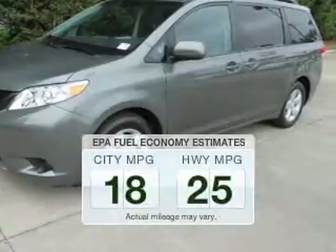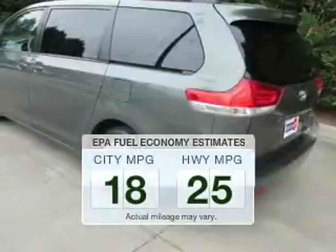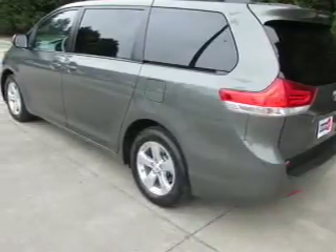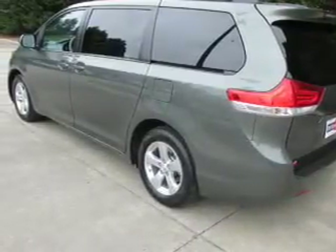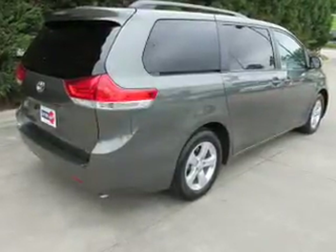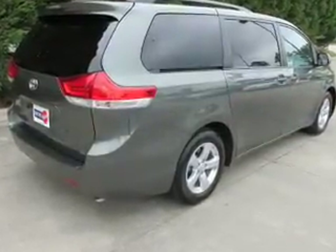Run all over town and back home again without worrying about filling up when driving this fuel efficient ride. The powertrain includes front wheel drive with a solid six cylinder engine that responds smoothly to its six-speed automatic transmission. Brake safely with the anti-lock braking system.